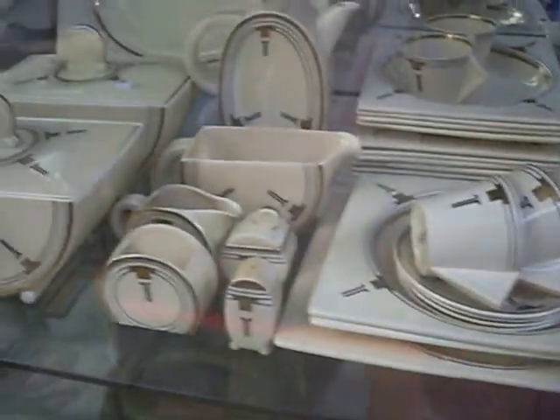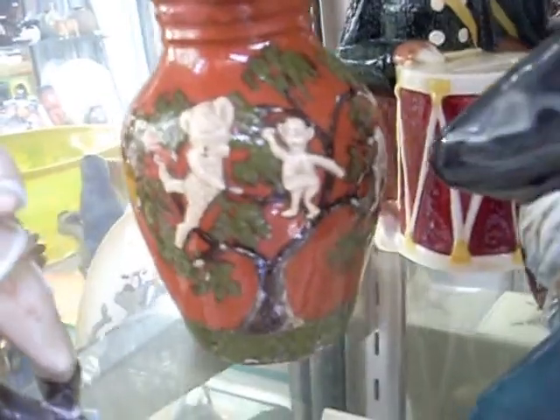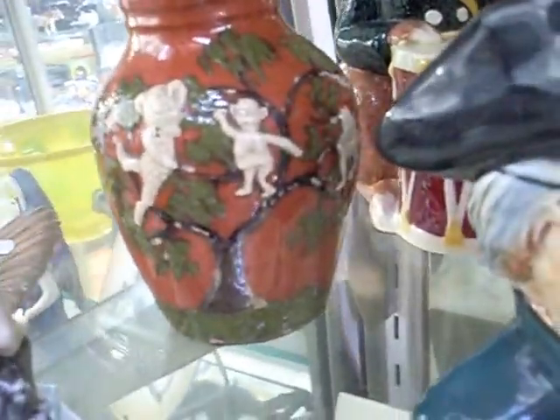Amazing big Clarice Cliff Art Deco dinner set — unusual pattern. Some nice bits of china up on the top shelf. Nice little Tuscan figure — she's a bit unusual. Here's a little bit of Hörend — Dick Turpin. It's an interesting little bit of English sort of art pottery with three people in a tree.